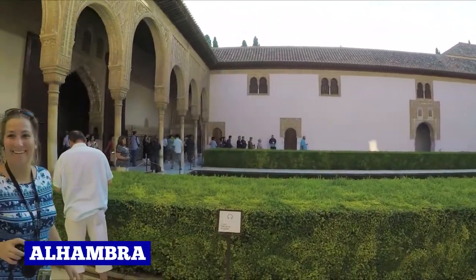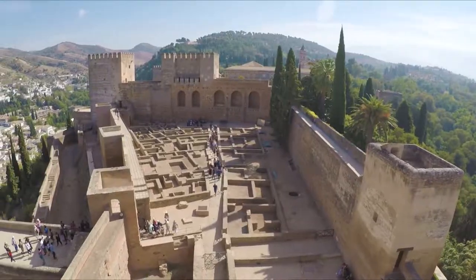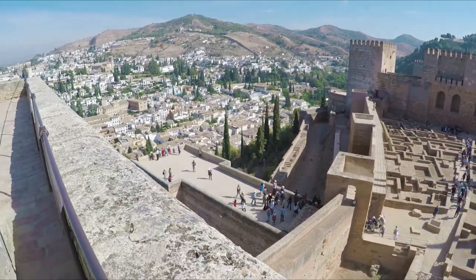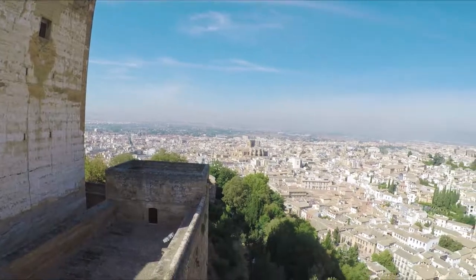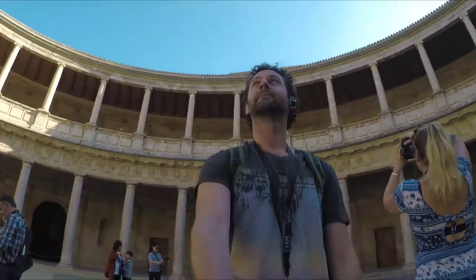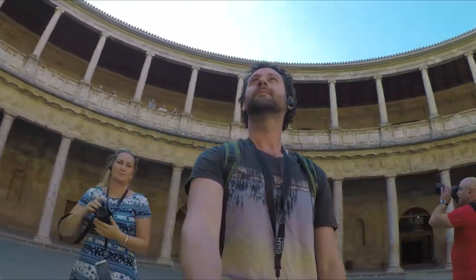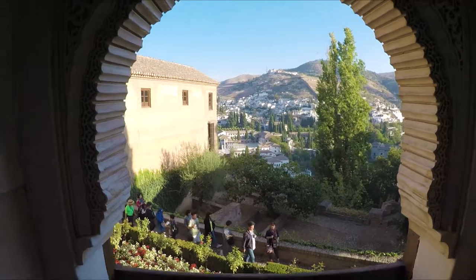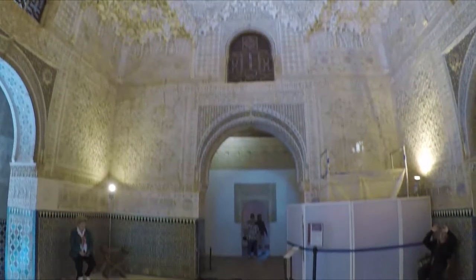First up, the Alhambra. This place is amazing and testament to this, it's the second most visited site in all of Europe. The Alhambra originally started out as a small fortress way back in 889 AD. This area was then built upon and altered over various periods of time in history. Today it's a complex with a combination of buildings and gardens developed by past Muslim, Jewish and Christian inhabitants.